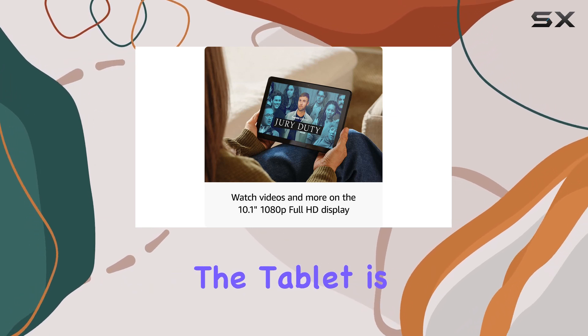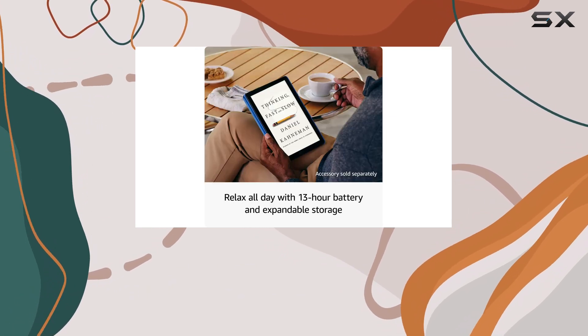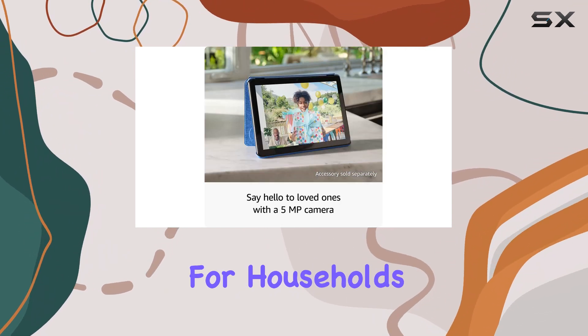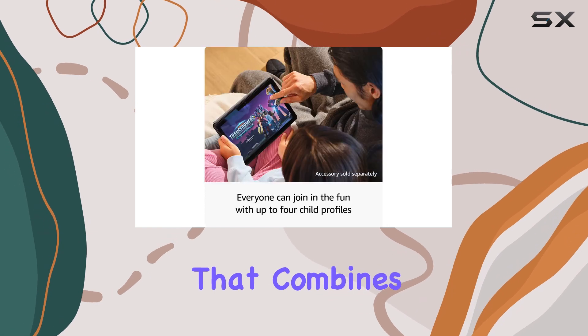Additionally, the tablet is family-friendly, equipped with Amazon Kids features and parental controls, making it a great choice for households.